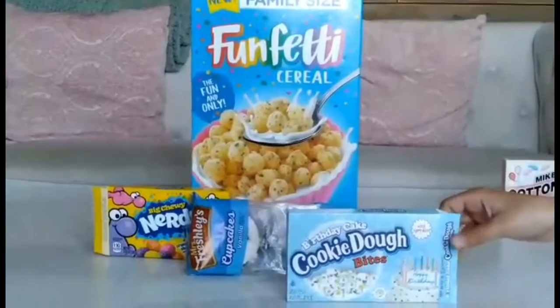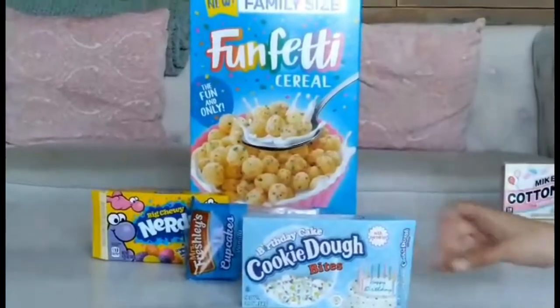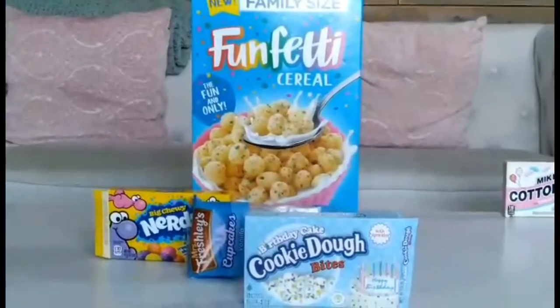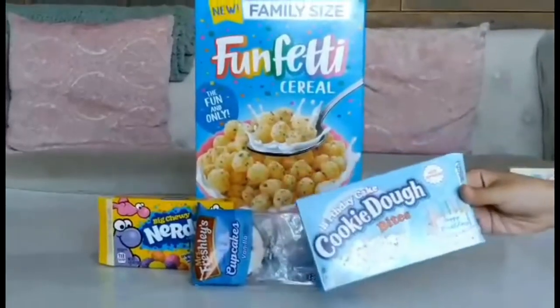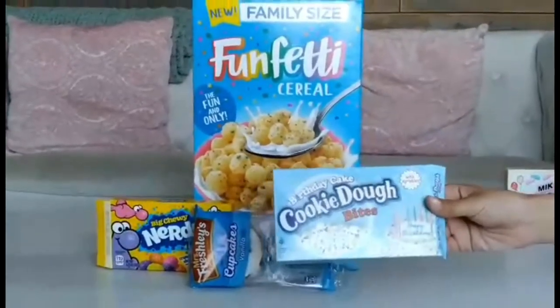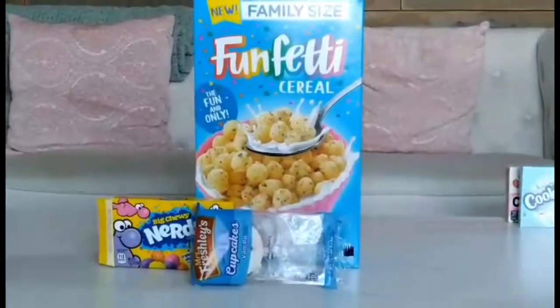Now we're going to be talking about these birthday cake cookie dough bites. I wouldn't say they're that good in my opinion — it's hard to explain, but these weren't the best. I wouldn't really recommend getting them unless you want to try it for yourself.